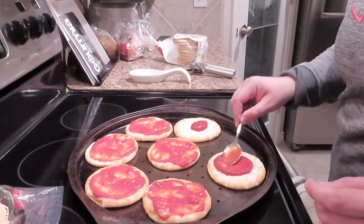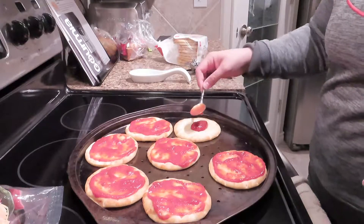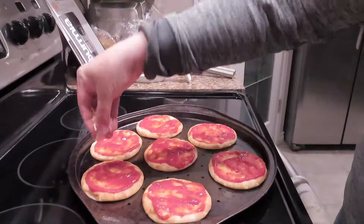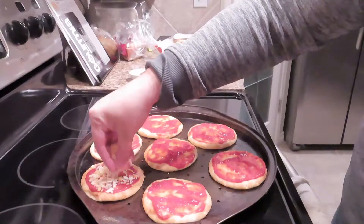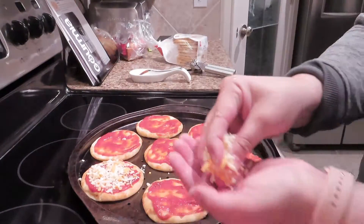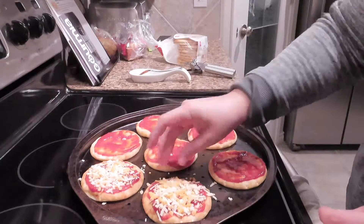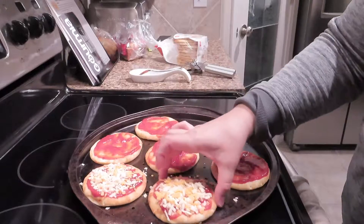A lot of times store-made naans can get really crispy, can get really hard, and are not that good, but this worked out wonderful. We decided that we were going to keep it simple and just do cheese. A little note — cheese pizza is actually my favorite kind of pizza. I know it's basically your childhood, but it's just what I love, and so when my husband said we don't need any toppings, that got me really excited.